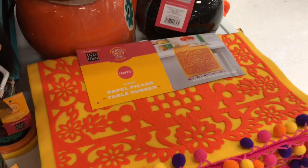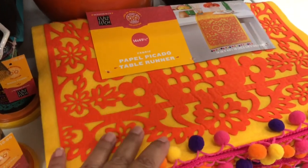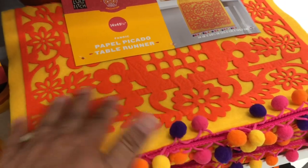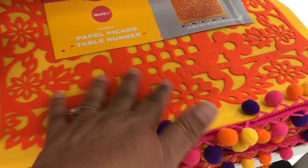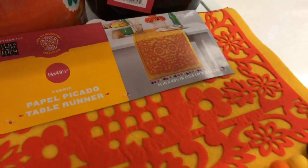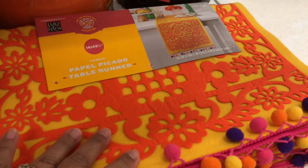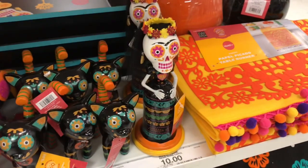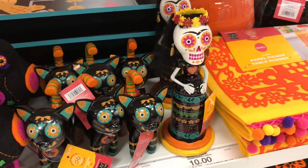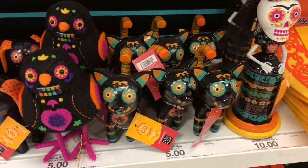Look at this — this looks like a table runner. It's called papel picado, and it's like the paper that you will see with all the cutouts. But this version is a table runner and it's $15. Then we have some smaller figures here — sugar skull figures: $10 for the lady, $5 for the kitties.